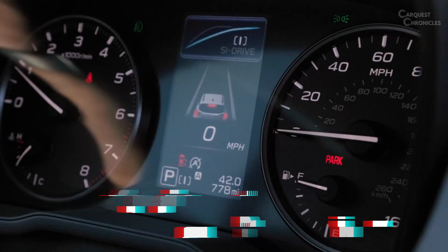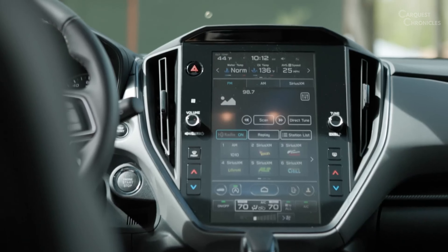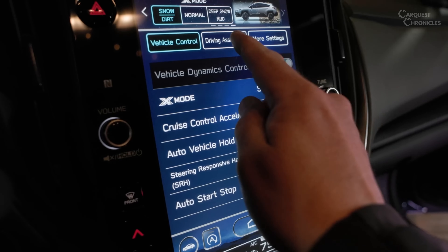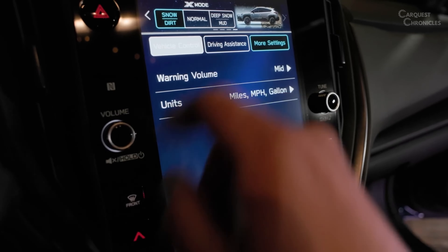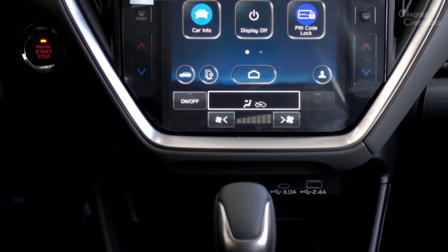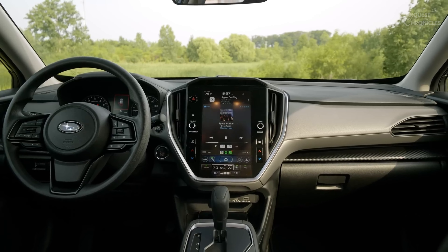The 2024 Crosstrek features an upgraded infotainment system that seamlessly integrates with modern smartphones and devices. Apple CarPlay and Android Auto compatibility come standard, enabling easy access to navigation, music streaming, and hands-free communication. The larger touchscreen display not only enhances visibility, but also provides a more user-friendly interface for interacting with the vehicle's various systems.